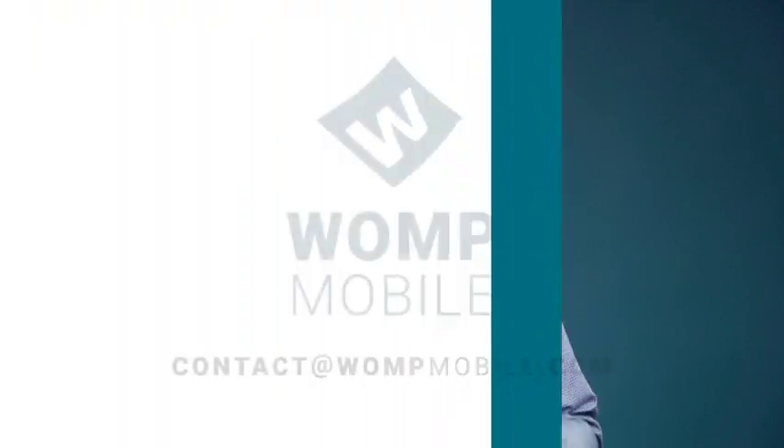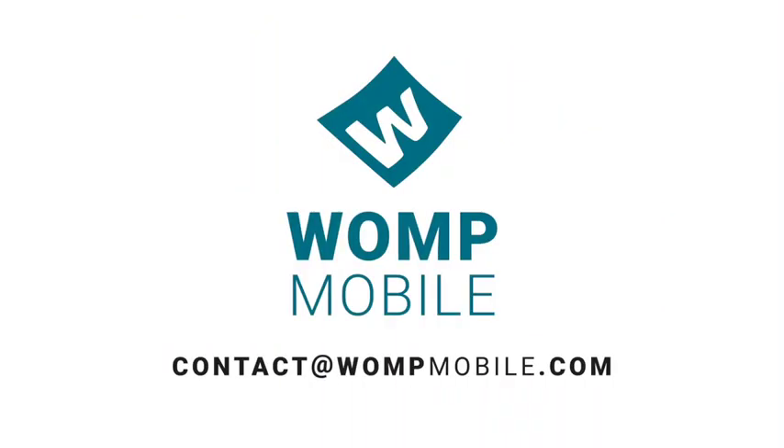This overview is just scratching the surface of what's possible. Please contact us to learn more.